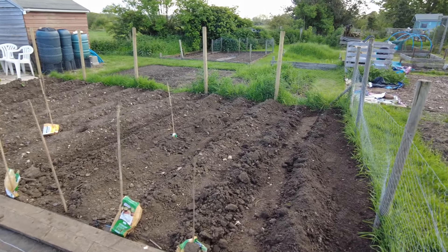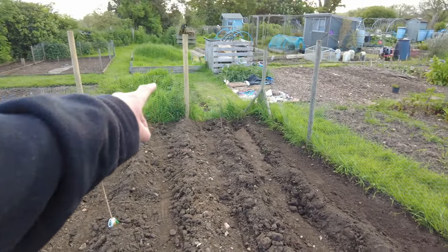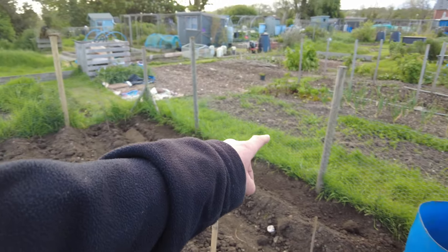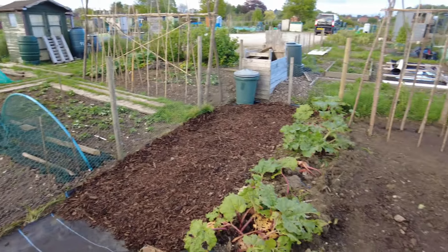And I've got the sunflowers to come over as well. They're going to go along all the way along the back edge. If I get round to it - it's all big plans.